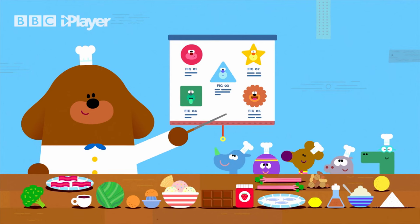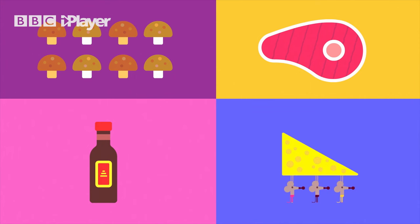And finally, umami. The savory taste of food like mushrooms, steak, soy sauce, and cheese.